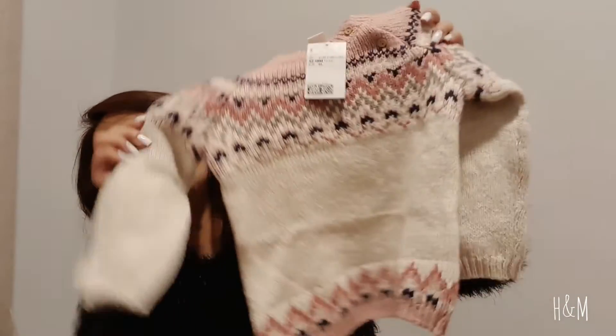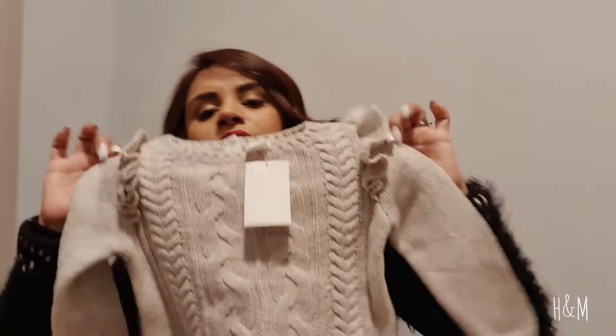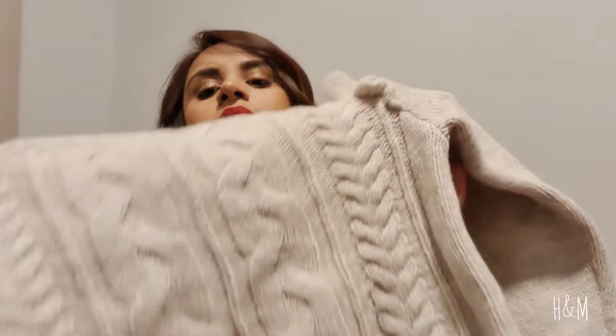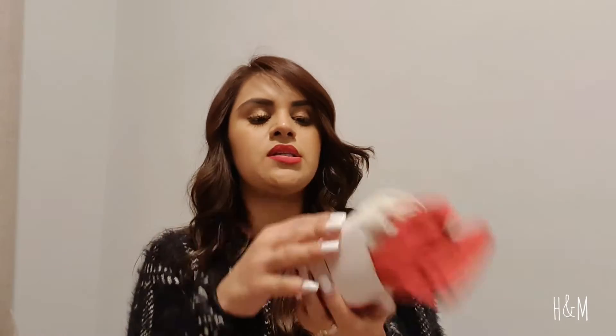I got her this super cute sweater — oh my goodness, I can't wait for her to wear this. Another sweater too, which is also super cute. It's a grayish beige color and it has some details at the front.